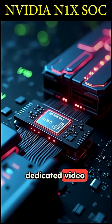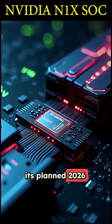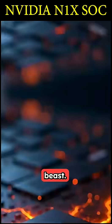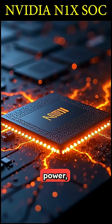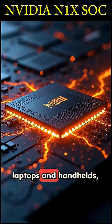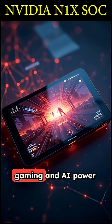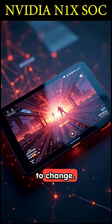NVIDIA has until its planned 2026 launch to tweak and optimize this beast. If they can unlock even a fraction of that dormant power, this chip could completely redefine high-performance laptops and handhelds, bringing true desktop-class gaming and AI power into a portable package.